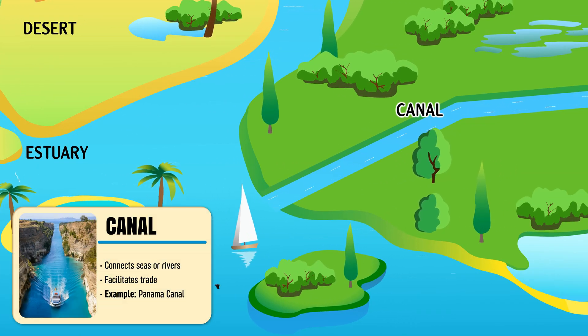Canal — a man-made waterway built for transport, irrigation, or controlling water flow.